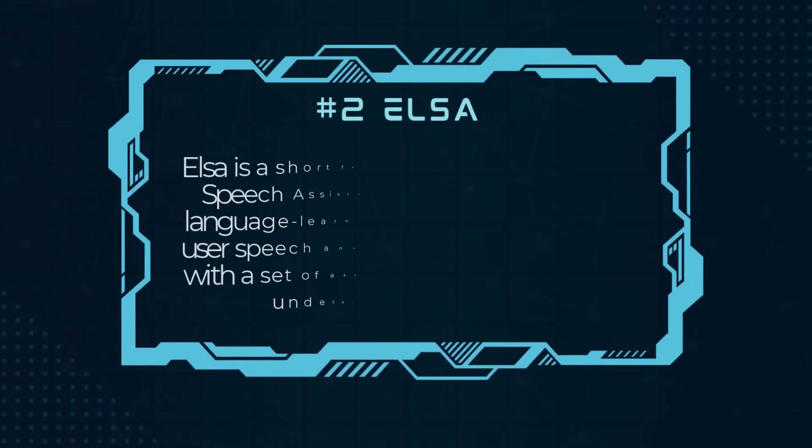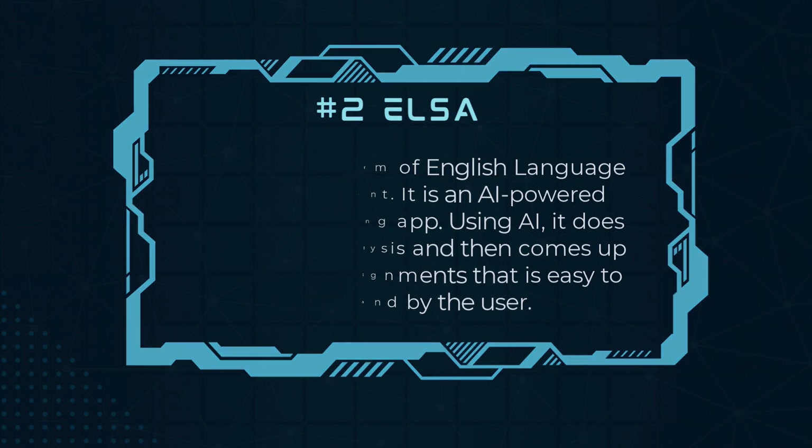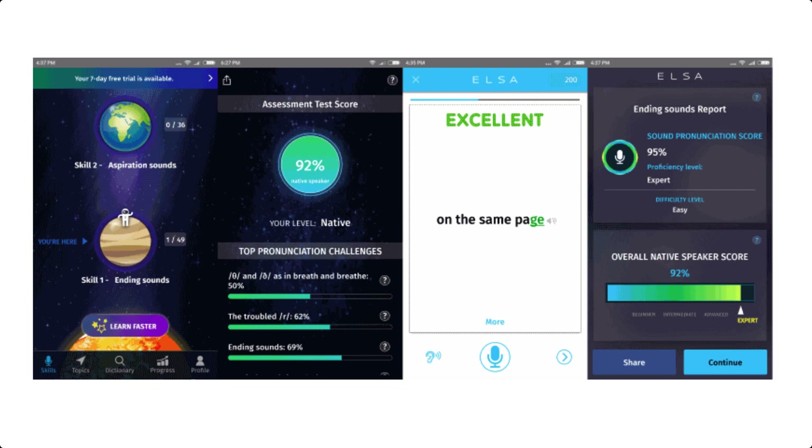Number 2, Elsa. Elsa is short for English Language Speech Assistant. It is an AI-powered language learning app. Using AI, it does user speech analysis and then comes up with a set of assignments that are easy to understand. Elsa is available for both Android and iOS-powered smartphones and tablets.